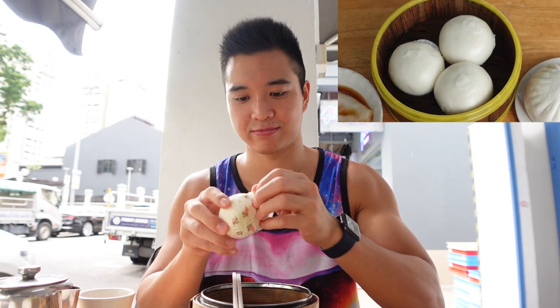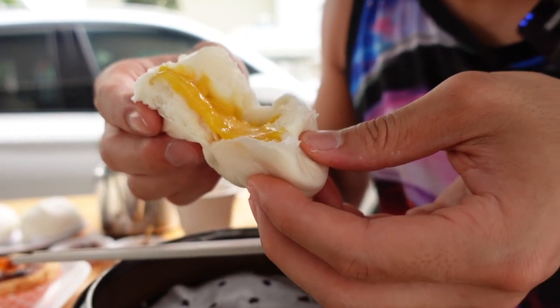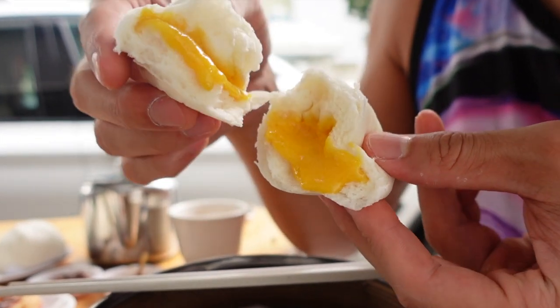Next up is the liu sha bao, which literally translates to 'running sand bao.' When you open the steamed bun, the filling immediately flows out like molten lava. The filling consists of butter, salted egg yolk, milk powder, custard powder, evaporated milk, and sugar. Look at that beautiful yellow — perfection! The egg yolk in there is sweet, salty, and quite dense. I love the runny texture of this liu sha bao. This is so delicious — I think the salted egg bun is my favorite sweet dessert dish here. Really good, must try — tastes like heaven!